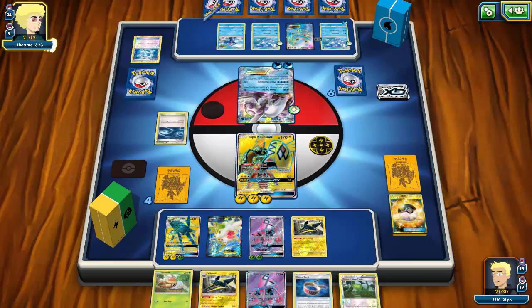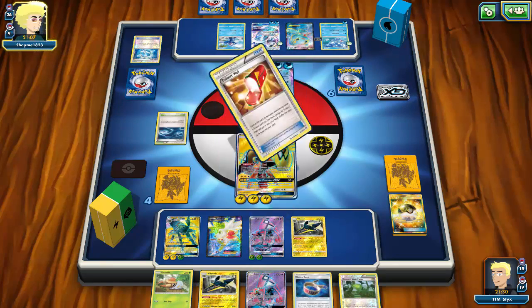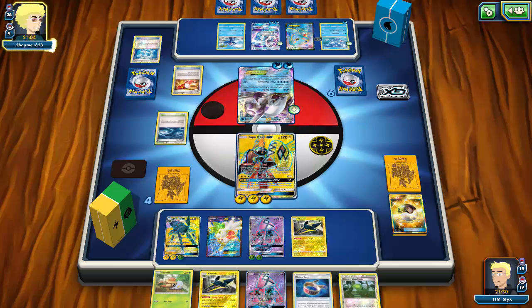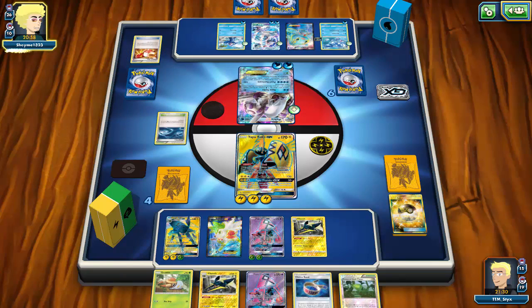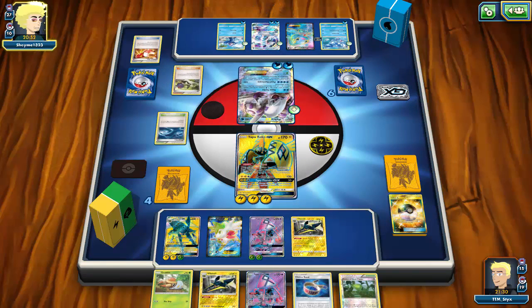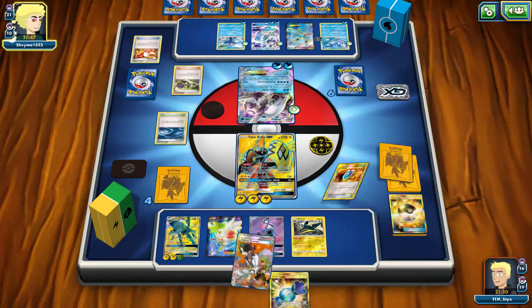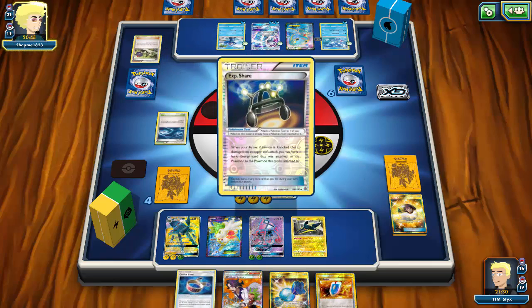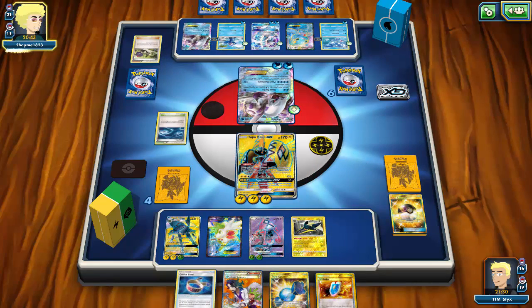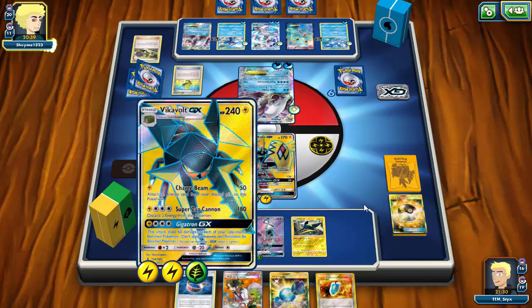My opponent gets his first Primarina out — five energy on the board and it's getting scary. When Primarina gets a bunch of energy with Experience Share, it's incredibly difficult to take down. Even if you do, that's only two energy discarded and the rest stays on board. In my opinion, Primarina once set up is actually scarier than Turbo Darkrai, just because of free retreat, though Turbo Darkrai is overall better due to speed.